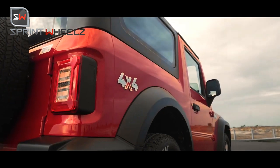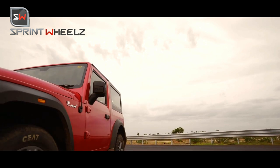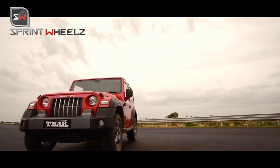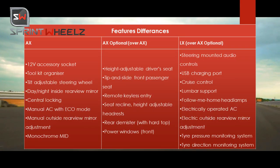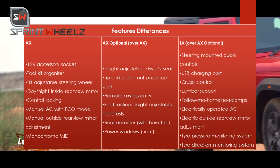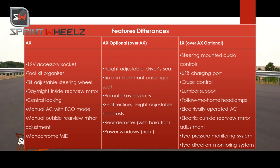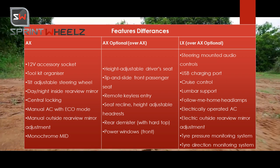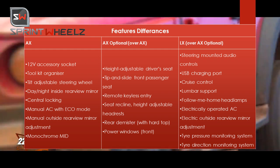For comfort features, the base AX variant gets a 12-volt charging socket, tailgate, adjustable steering wheel, rear-view mirror, central locking, manual AC with AC vents, and manually adjustable and retractable rear-view mirrors. You also get a monochrome MID instrument cluster display.